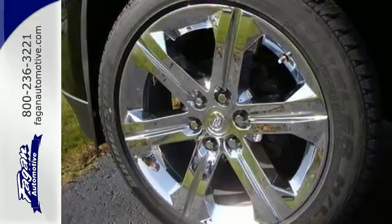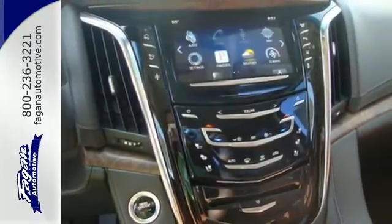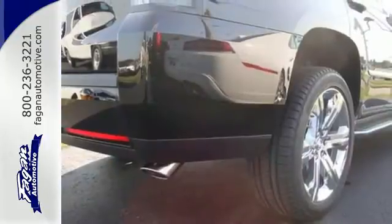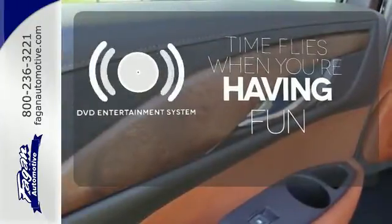It's also loaded with high-tech features including the Cadillac User Experience Multimedia System with touchscreen controls, front and rear parking sensors, navigation and Bose sound. The longest of road trips are fun for everyone with the DVD Entertainment System.